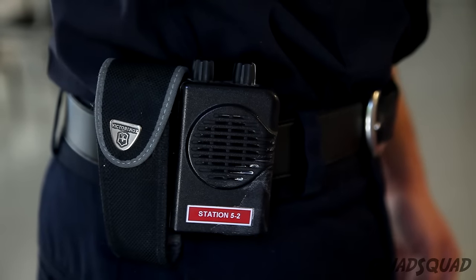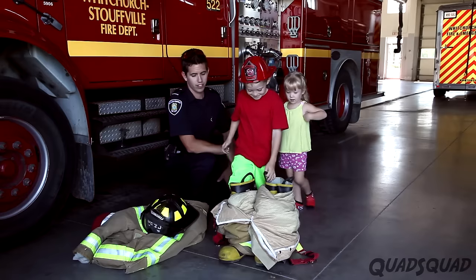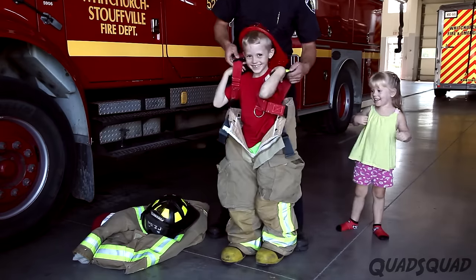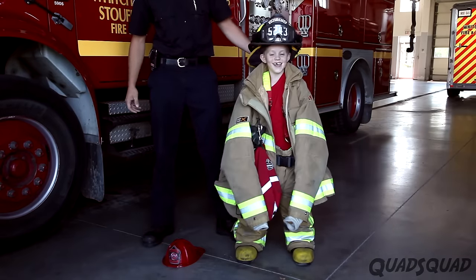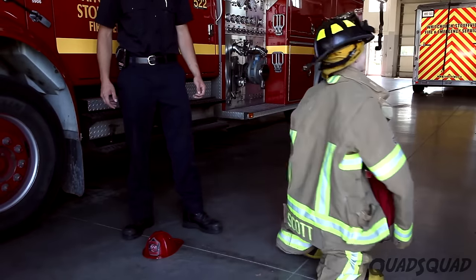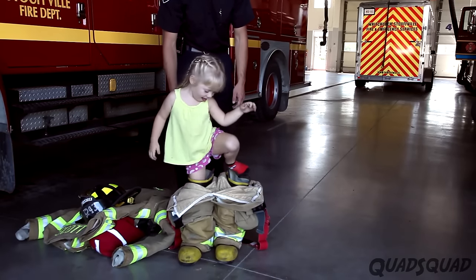Firefighters like Cameron wear a pager so they can be reached quickly when there's an emergency. Cameron let us try on the equipment. It was heavy — I could barely walk, but I felt like a real firefighter ready to hop in the truck. I actually got to try it on too.